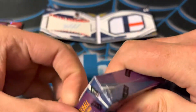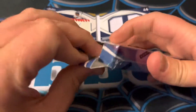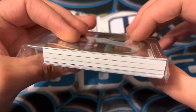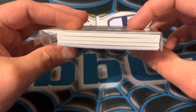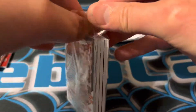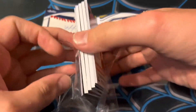All right, next box. We've got the next mini box here. We've got two super thick packs here — what is up with this?